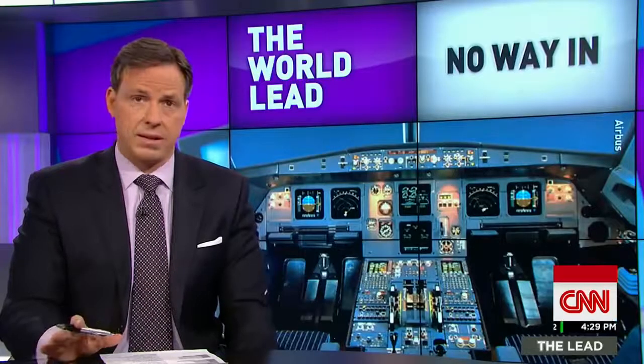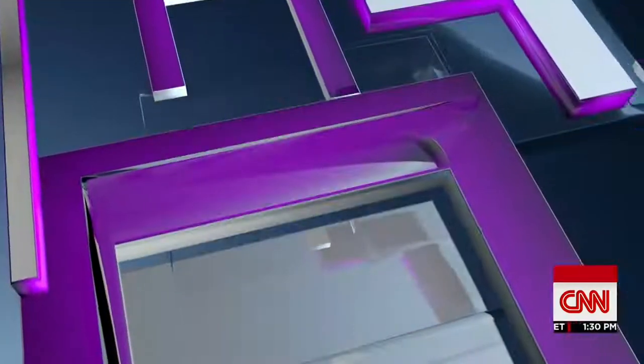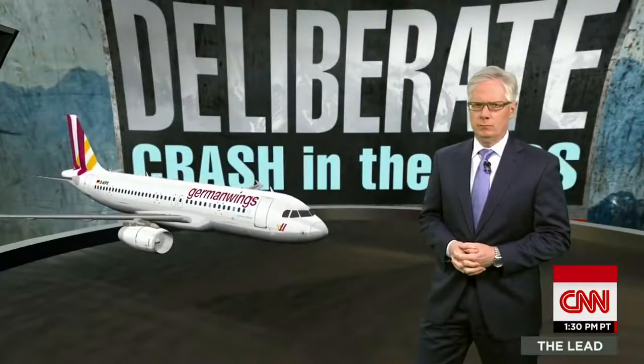After the 9/11 attacks, cockpit doors were reinforced to keep intruders from getting inside the cockpit and taking over the pilot controls. Let's bring in CNN's Tom Forman.